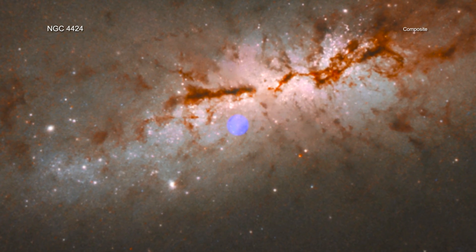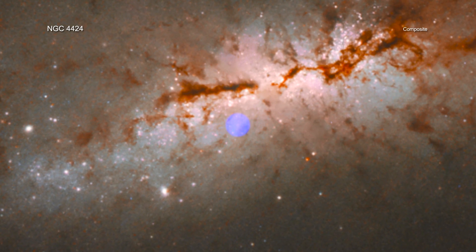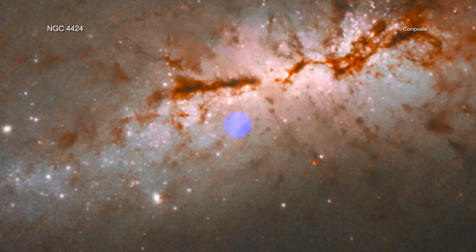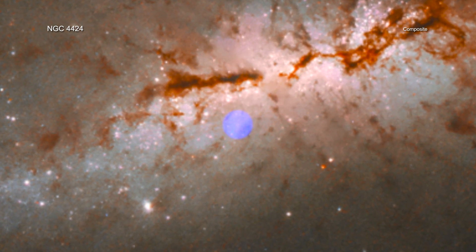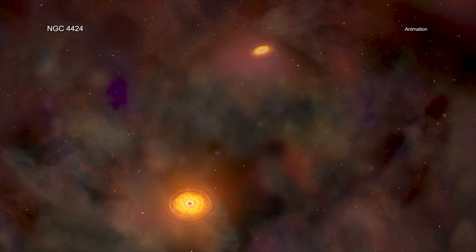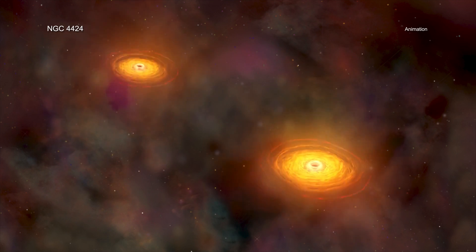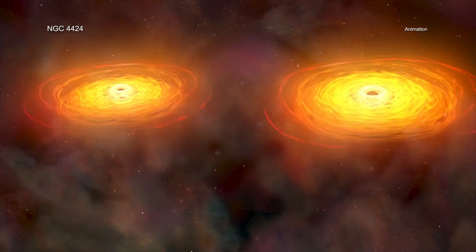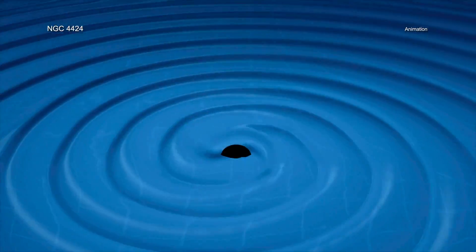After considering other possibilities, the researchers determined that these results imply that Nkuli is likely acting as a delivery system for NGC 4424's supply of black holes, in this case bringing along a massive one. If the center of NGC 4424 contains a massive black hole, Nkuli's massive black hole should end up orbiting it. The separation of the pair should then shrink until gravitational waves are produced and the two massive black holes merge with each other.